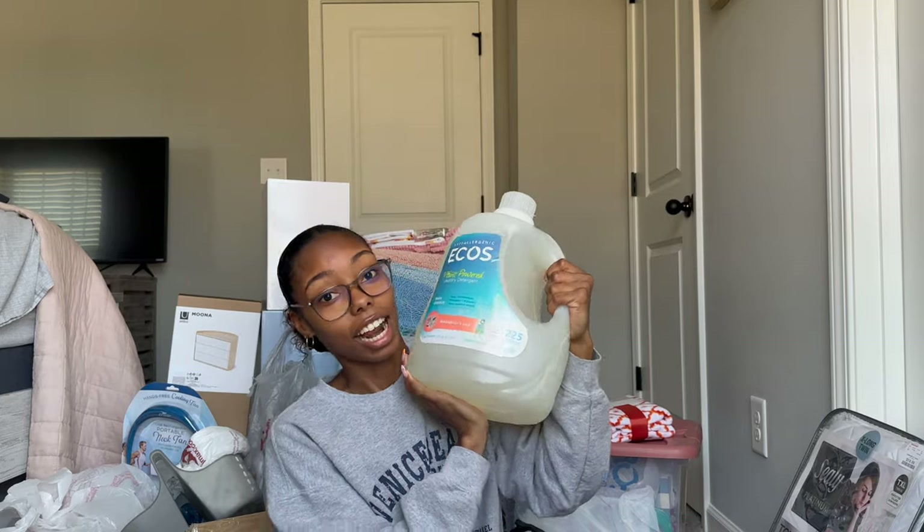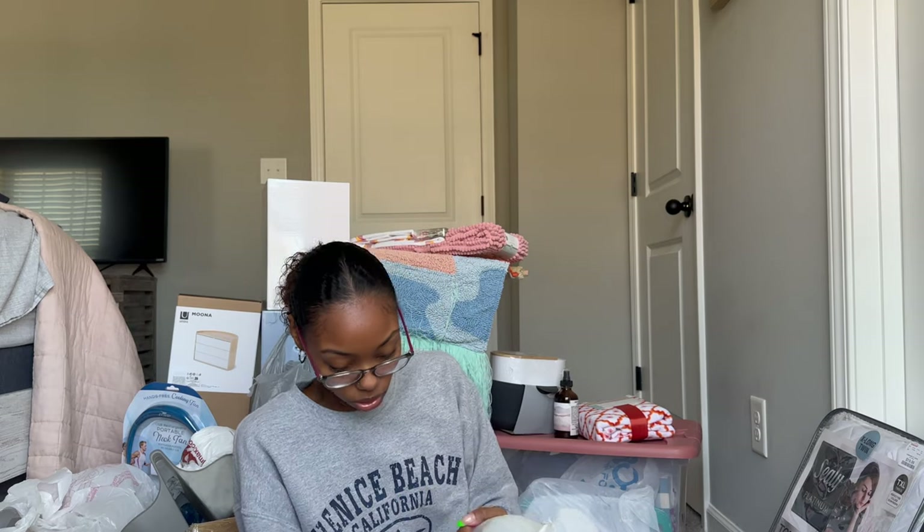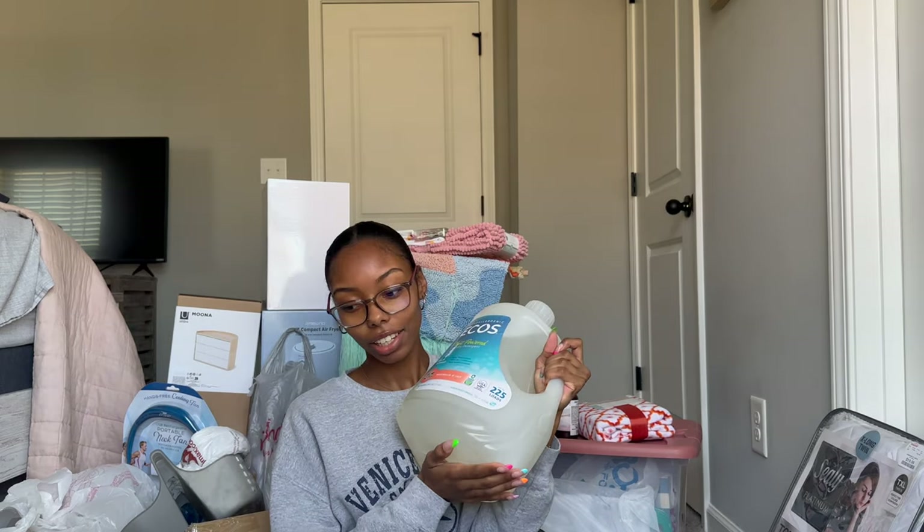Yesterday we went to Costco and I got this big thing of laundry detergent. This will definitely last me both semesters and maybe even a little more. I really suggest getting the big size so it lasts a long time and you don't have to keep buying more.